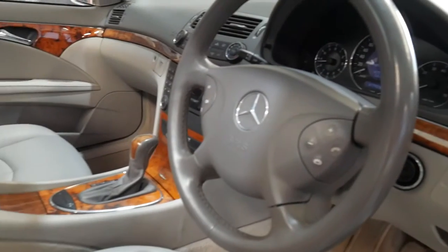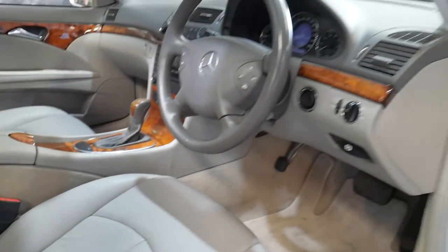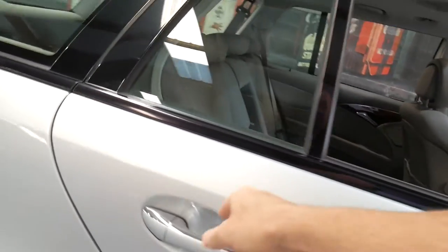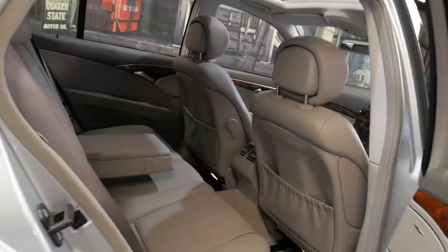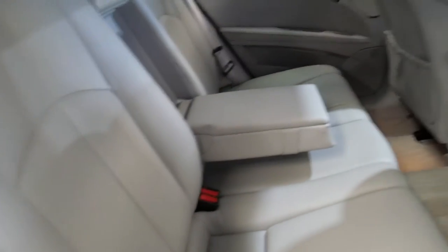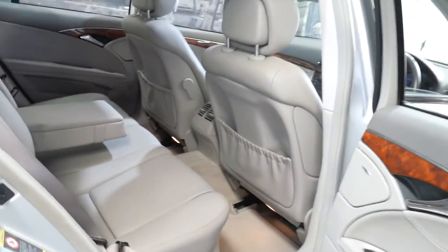Everything about this car — the timber, the carpets, the hood lining is just absolutely gorgeous. The door trims too. They're a seven-seater vehicle, the back seats all fold down flat. They have air conditioning vents throughout the rear, airbags in the rear, in the doors, in the side seats, in the pillars.